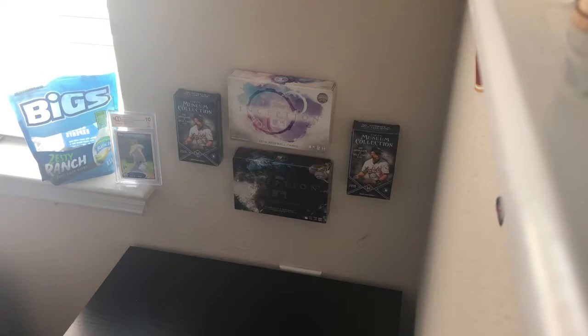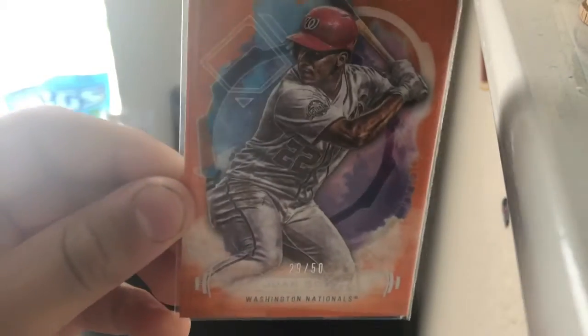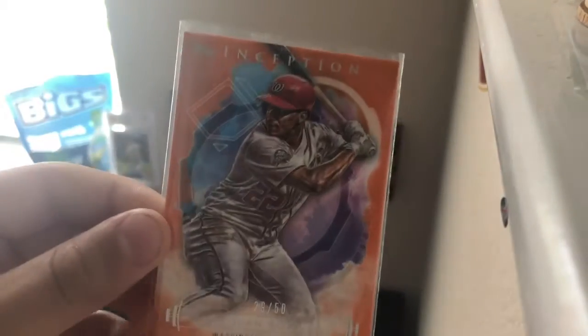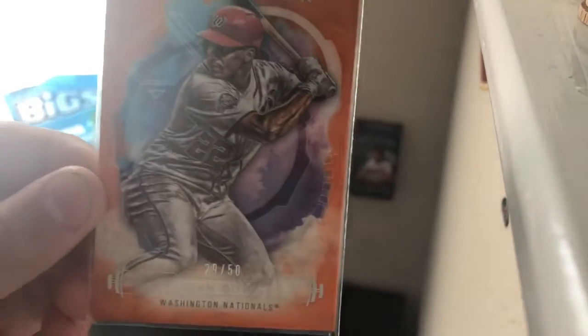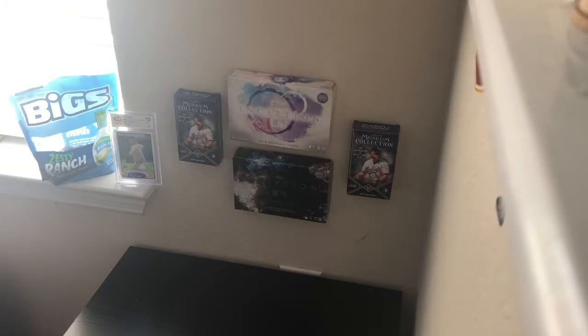At number 10, coming in at number 10, Juan Soto, 29 out of 50, Inception. It's pretty cool. It's orange. So that's number 10.